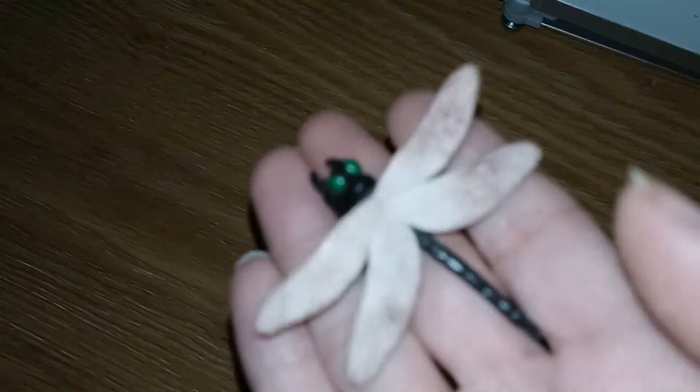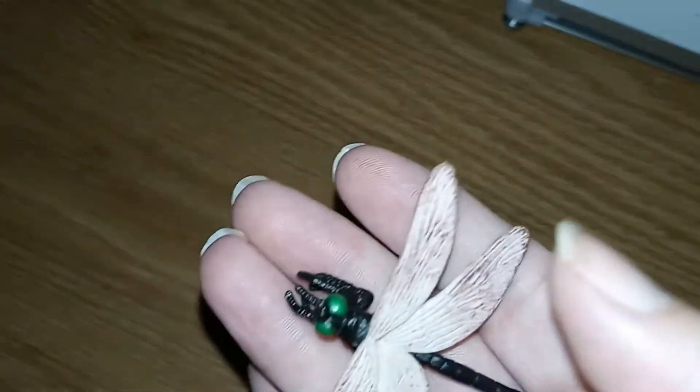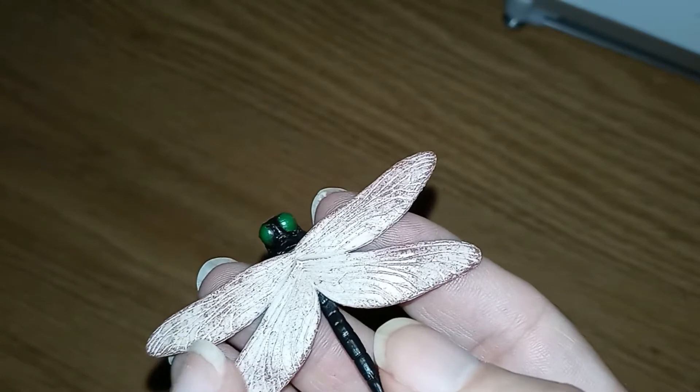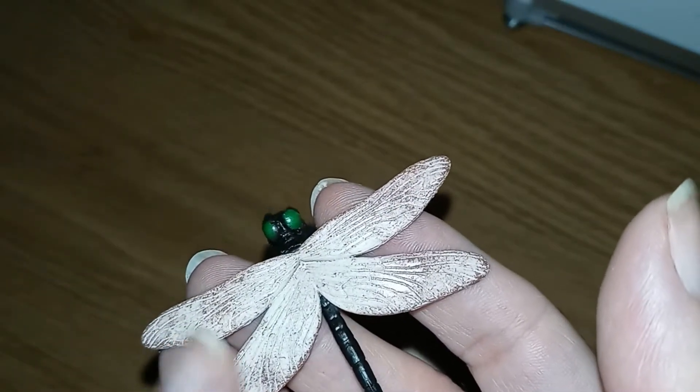Dragonflies, like this guy, can't fly on cooler days, so they will actually beat their wings to warm up. They operate like solar panels — pretty cool.